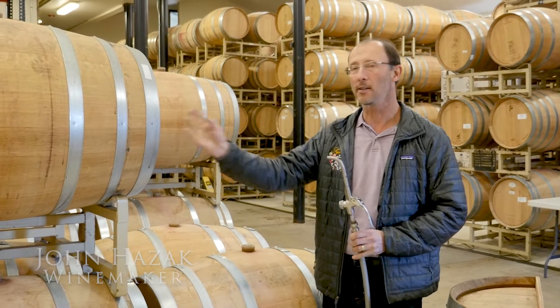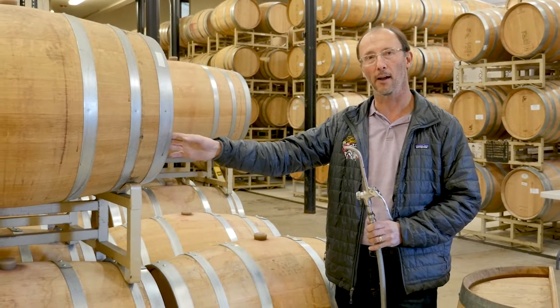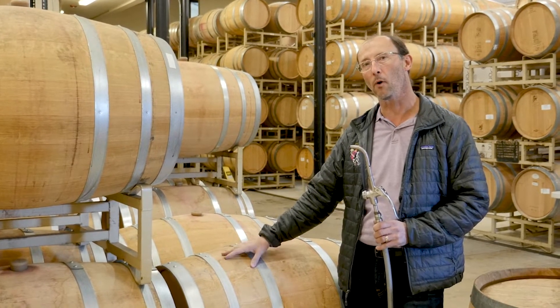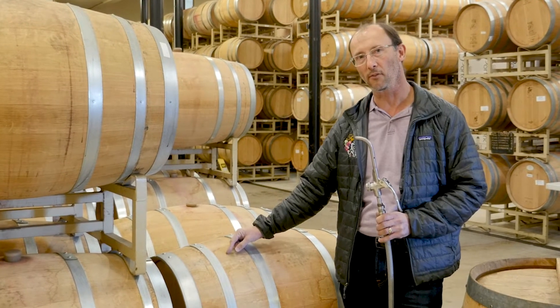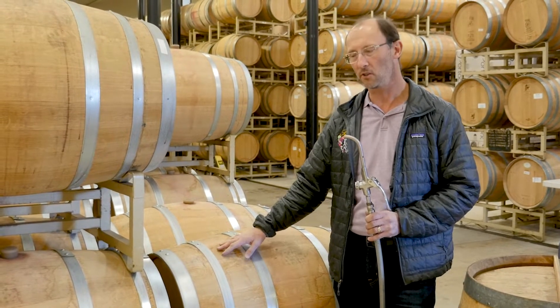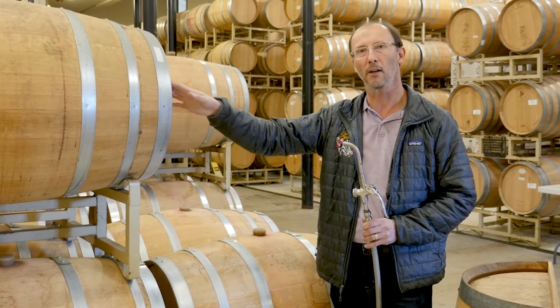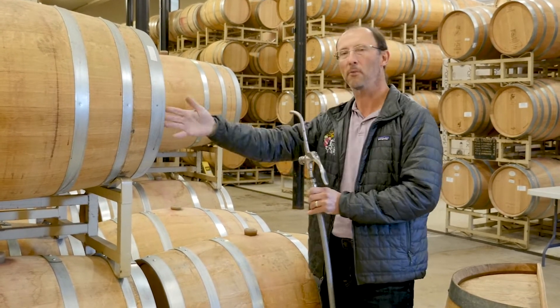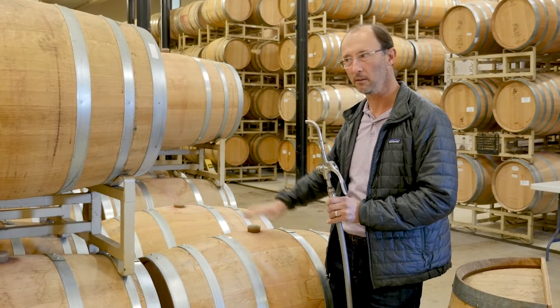Right now we are actually topping some of our barrels. Every month or so we actually have an evaporation of the wine through these oak staves, and it amounts to roughly a liter a month. So what we end up doing is taking one of the barrels — I usually select something of similar quality — to top the other barrels in different lots.